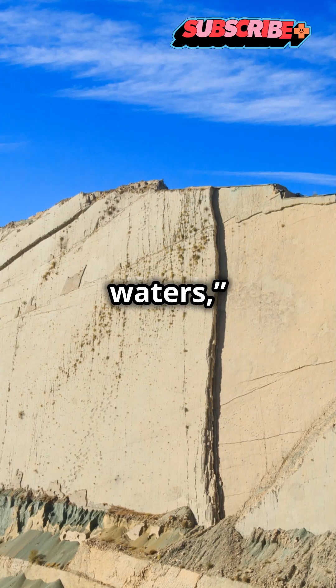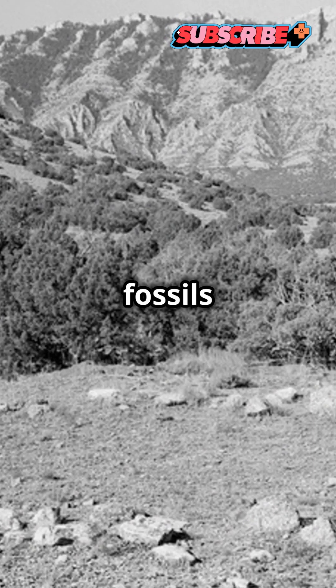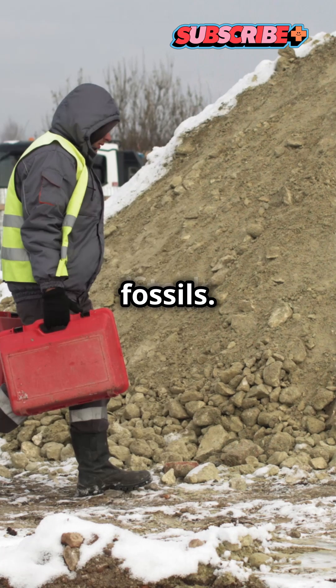The Popo Agie formation takes its name from a Crow word for 'beginning of the waters.' Although the formation is rife with ancient crocodiles and amphibians, most of the fossils were picked through in the early 20th century — it is known as the 'Big Red Dead': there are no fossils, it's not worth your time.